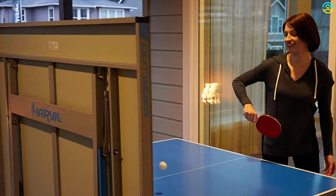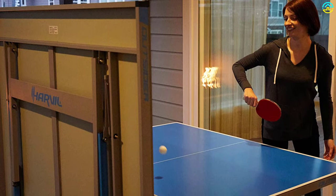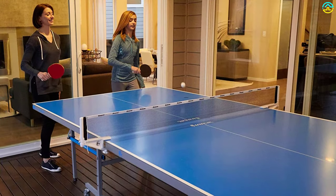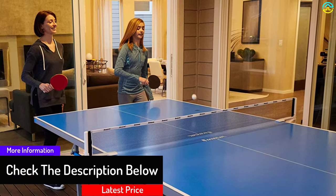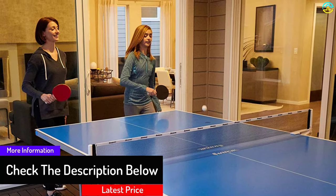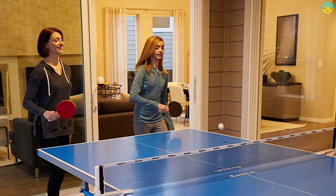For uneven surfaces, the table is equipped with levelers to maintain a perfect level playing surface. It offers a one-year warranty period and comes with free accessories. Overall, the Harvil table tennis table provides everything you need to start up a match at your place.